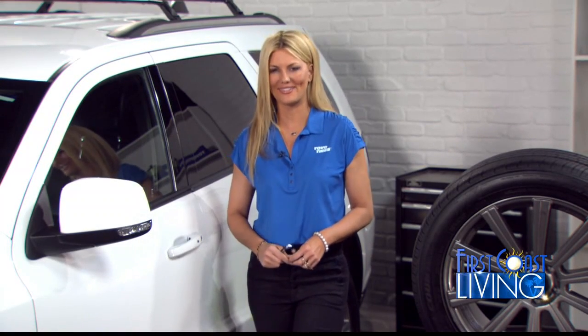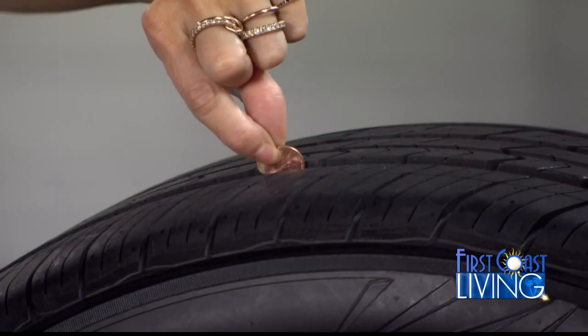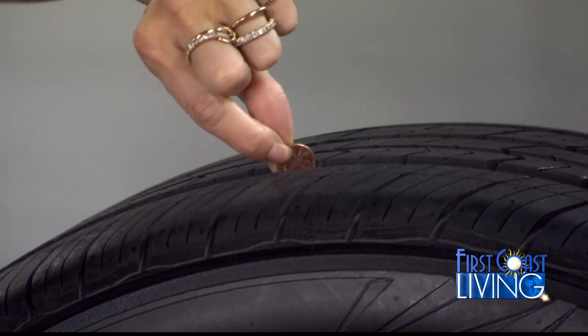I'm working with Toyo Tires today, so let's start there. Your tires are the only part of your vehicle that touches the road — think about that. So you want to keep the tread in great condition. A simple tread test can be done by taking a penny and placing it head down in the tread. If you can see all of Lincoln's head, then your tires are bald and it's time to replace them.